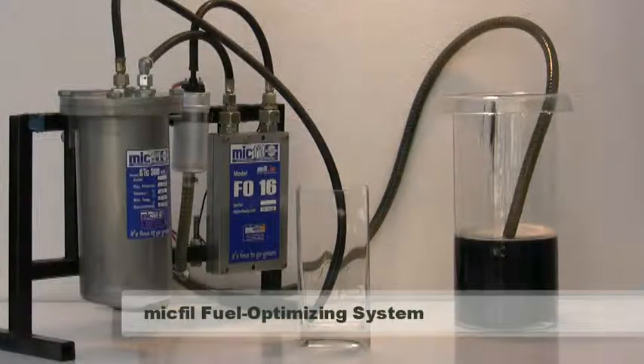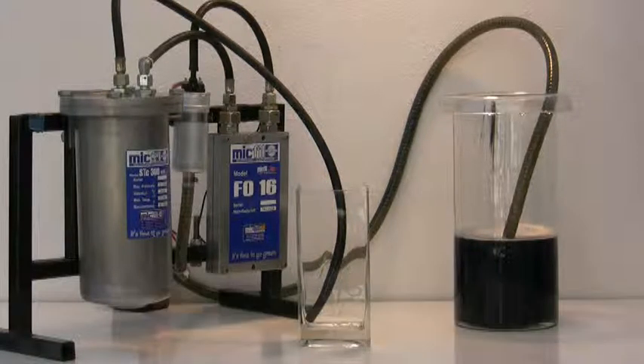Here you see a dramatic MIGFIL filter demonstration. In this demonstration you see on the left of the picture our MIGFIL filter, in the middle a small 12V diesel pump, and on the right our extremely efficient fuel optimizer. On the right of this picture you can see a glass receptacle with dirty diesel in it.